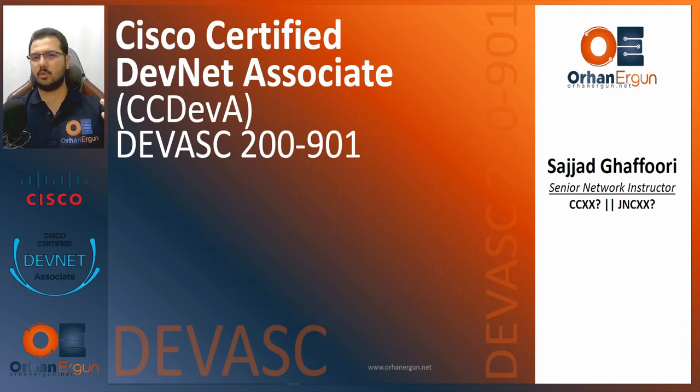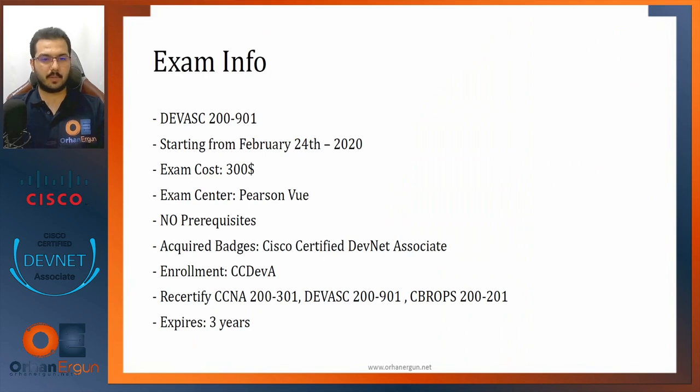It's not really a network associate course that has a part of it for DevNet — it's actually the reverse. This certificate was just created for the very first time in history by Cisco Systems in 2020. It was announced on June 10th, 2019, to be launched officially on February 24th, 2020.